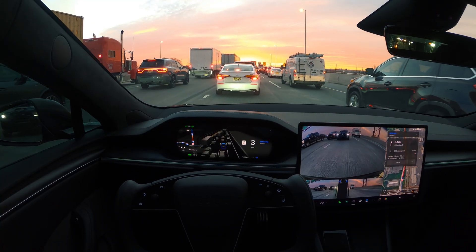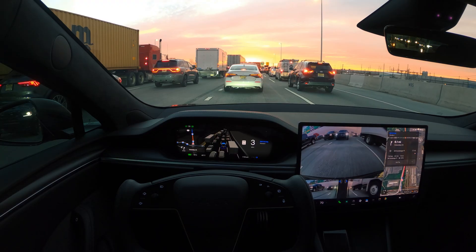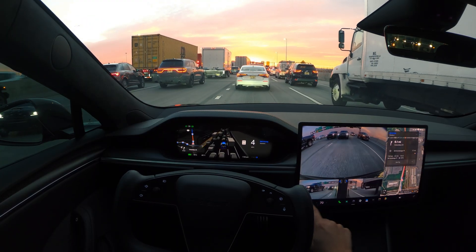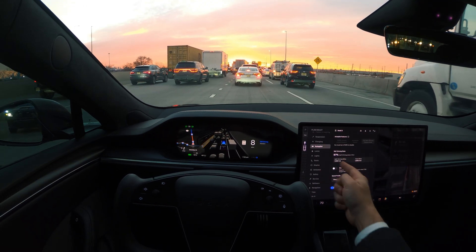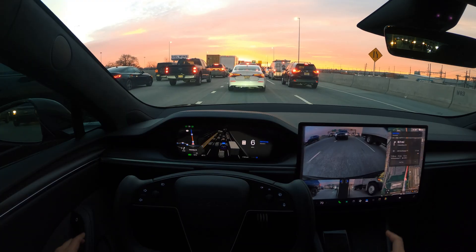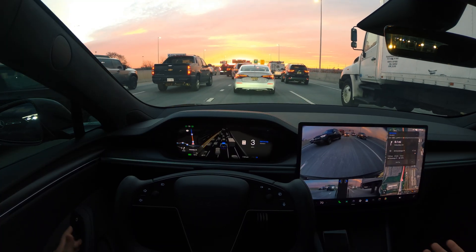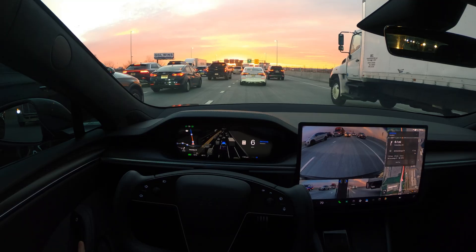Stay tuned for my almost 25,000 mile review of this car — it's a Model S Plaid, picked up in November/December 2023. Since then, the majority of the time I've been on FSD. If I go to my autopilot settings, you can see the last 1,990 miles, and 97% of that is on full self-driving. I'll do a full review of this car — I'm working on creating that video.